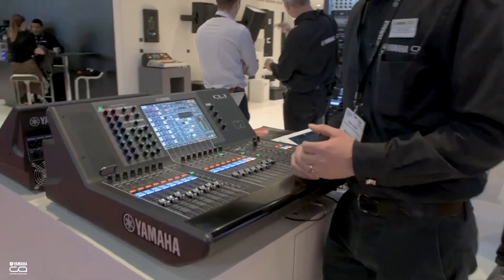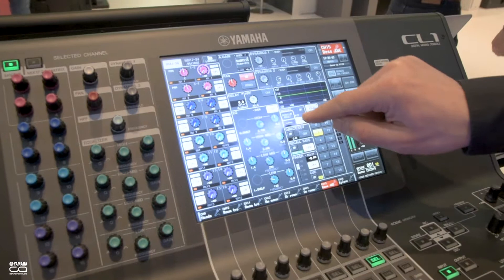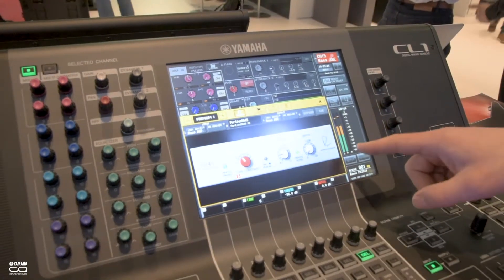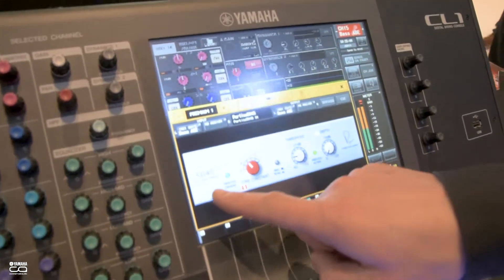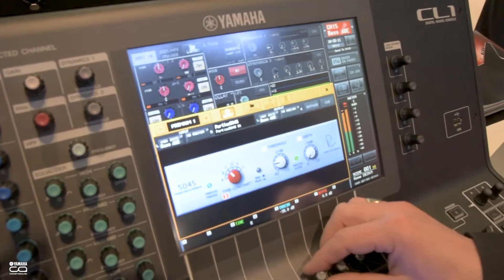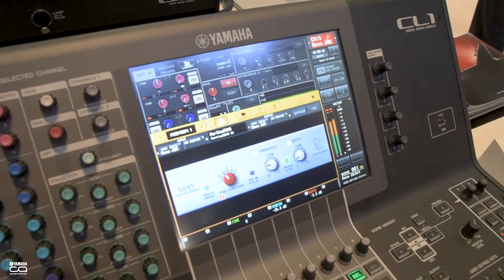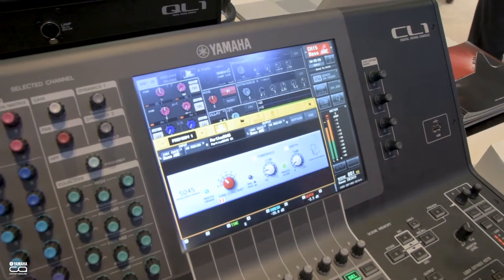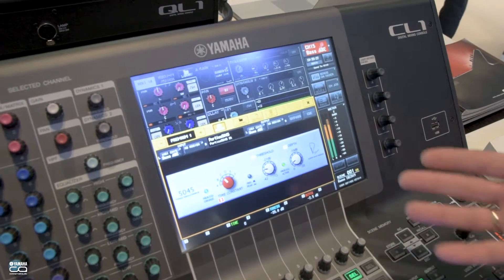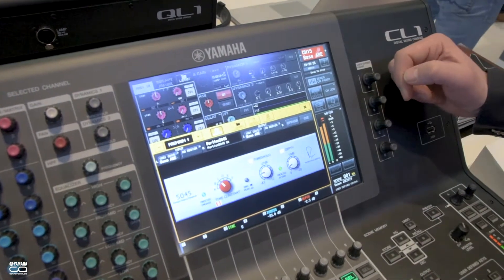We've added some new processing and some new control functions. Here we have a new device from Rupert Neve Designs called a Primary Source Enhancer. This will reduce the amount of background noise you're going to hear on speech mics, singing, and solo instruments. It's going to really clean up your sound and can work in wonderful combination with the Dugan auto mixer that's in here.